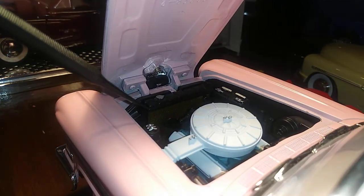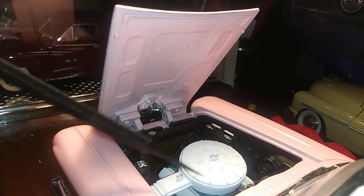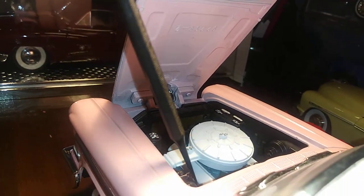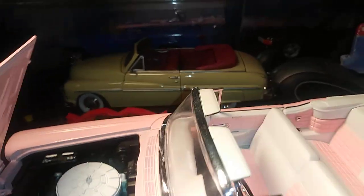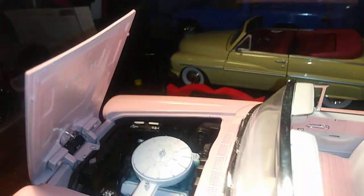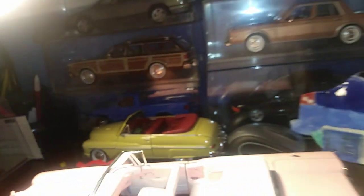Very, very detailed. There's a filter and a few other things — brake, and what looks like the starter right there. A lot of things are on the firewall. Got the big battery. Very, very detailed automobile.